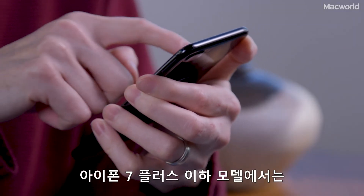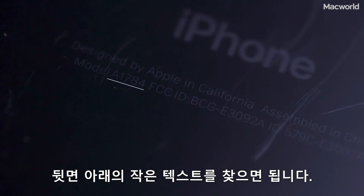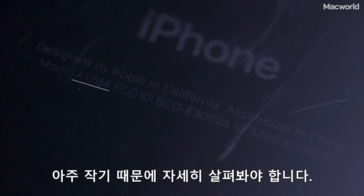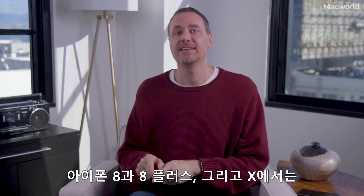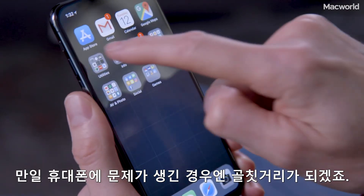On any phone up to the iPhone 7 Plus, just look at the tiny text on the bottom of the back of your phone — it's extremely tiny, so dig out your magnifying glass. On the iPhone 8, 8 Plus, and 10, you have to find this number in the settings, and that could be a real problem if your phone is inoperable.